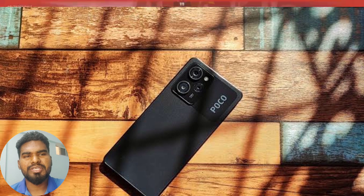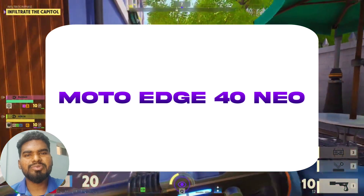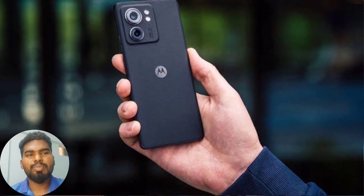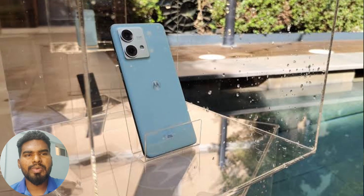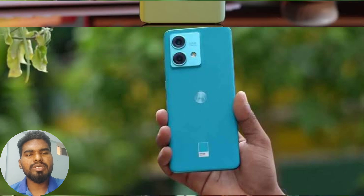Coming to number 2 in the list, Moto Edge 30. It has two cameras on the back. The main camera has OIS. It has a 50MP ultra-wide lens and a 2MP macro camera.